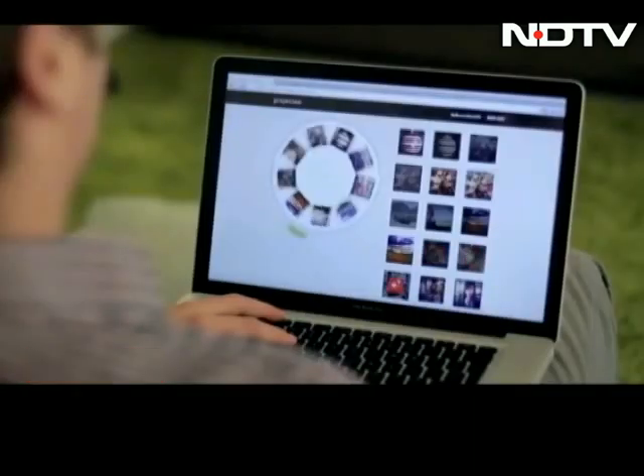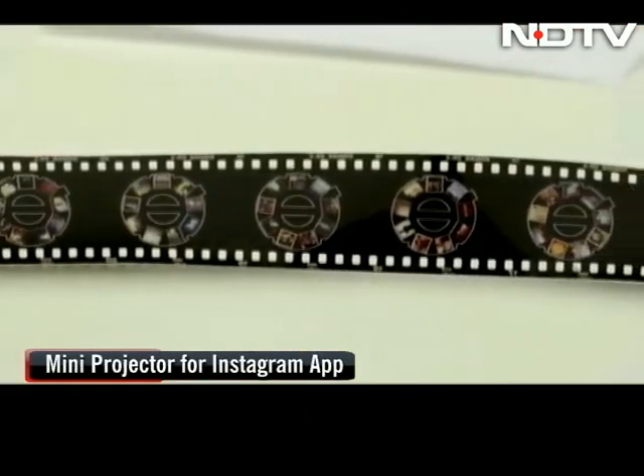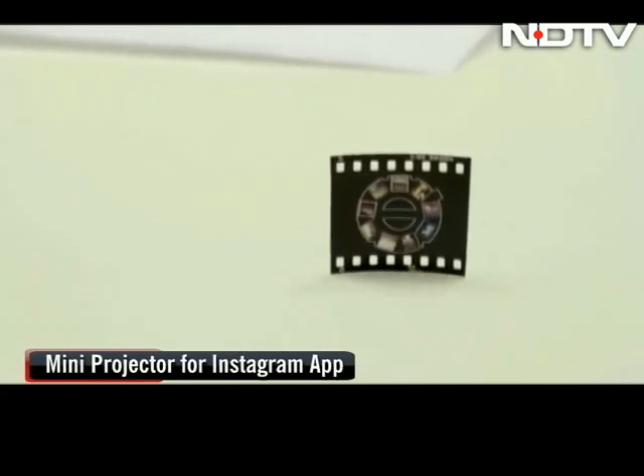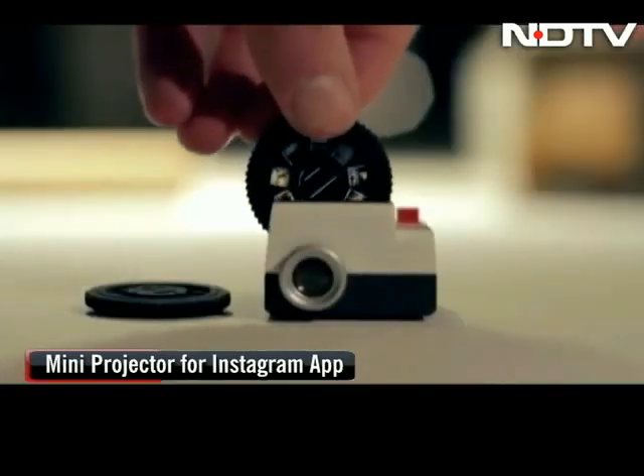This is how it will work: nine of your favorite Instagram images will be converted into a single 35mm film online. These images will be cut into a circle to fit in a wheel. Place the wheel onto Projectio, press the red button, and you've got images 2.5 feet wide in size — minus pixelation.